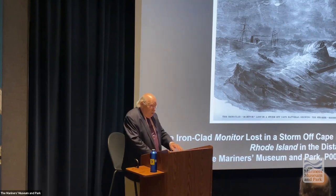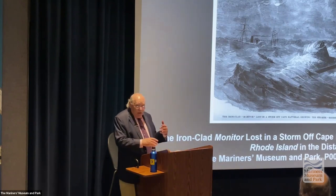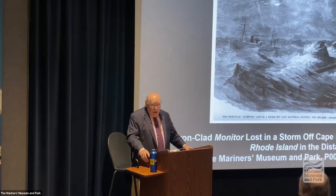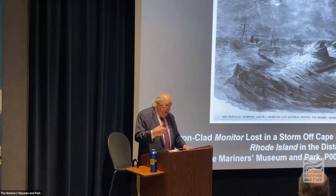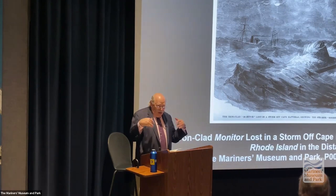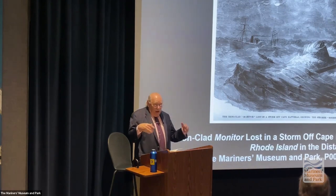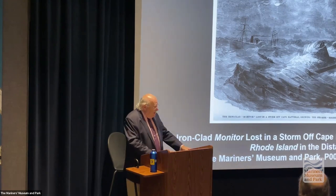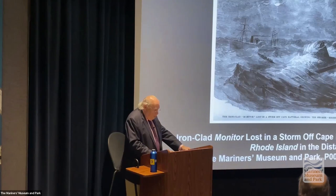What happens is the waves get so terrible and the storm is increasing. Worden becomes seasick, and so he's unable to do anything. The leadership of the Monitor falls on the shoulders of Samuel Green. Green will actually take command because the mechanical systems are starting to fail.